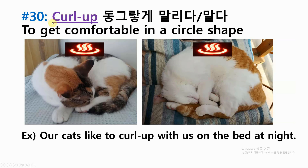Number thirty: curl up — to get comfortable in a circle shape. Example: our cats like to curl up with us on the bed at night.